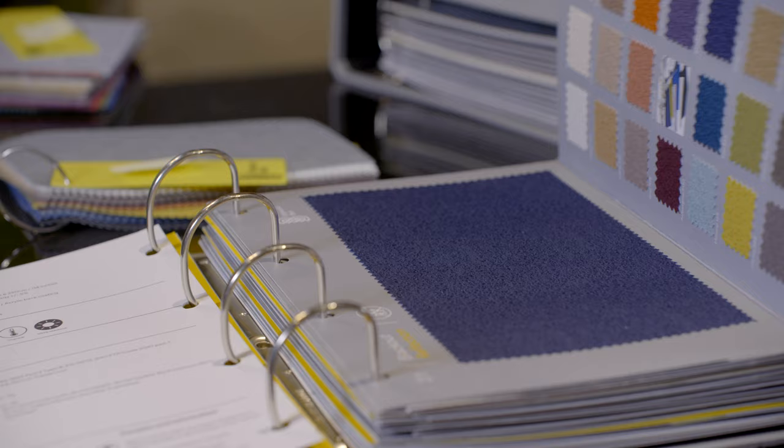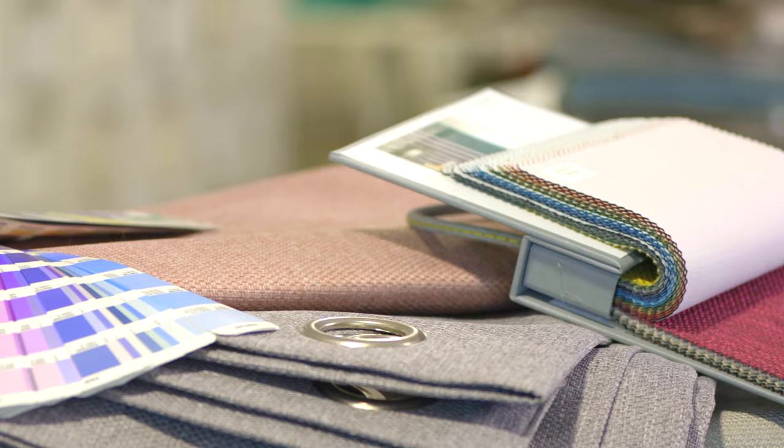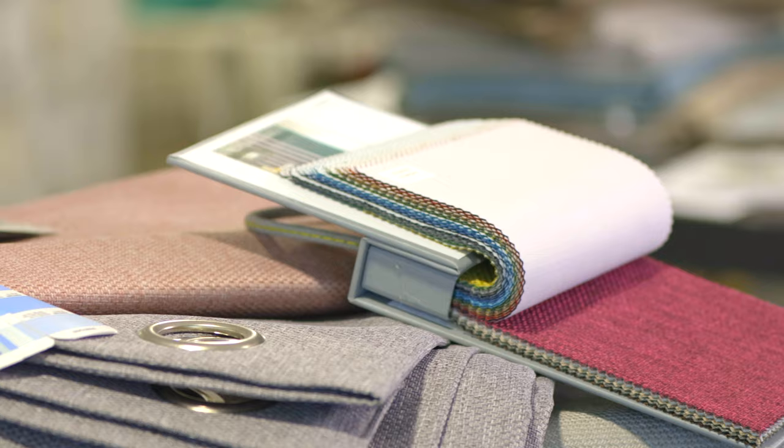We stock all of our blackout articles here in the UK, producing most here too, and we provide up-to-date third-party accredited certification for all. You can find all of these articles on our website, or for reference as samples in our light control binder on pattern cards, or also on hanger samples and memo or swatch samples.